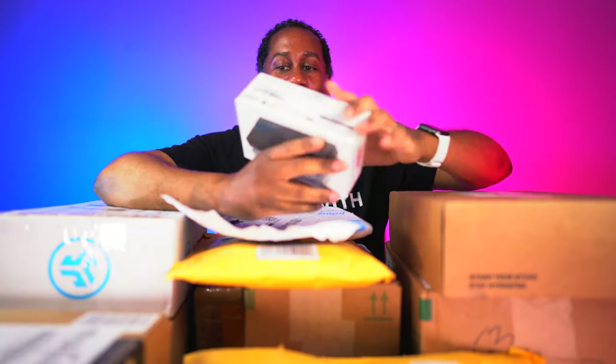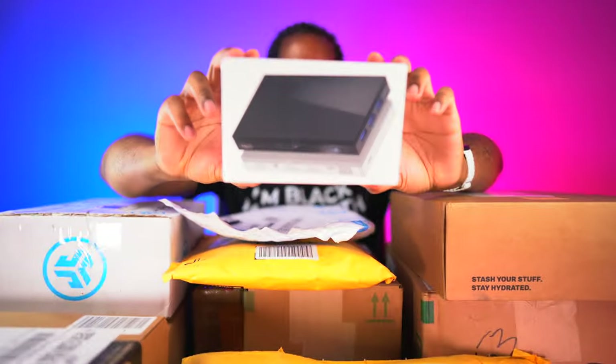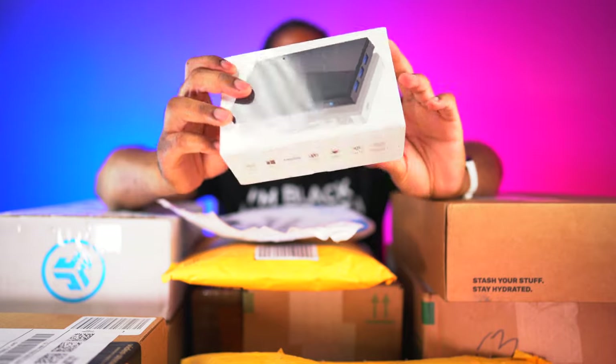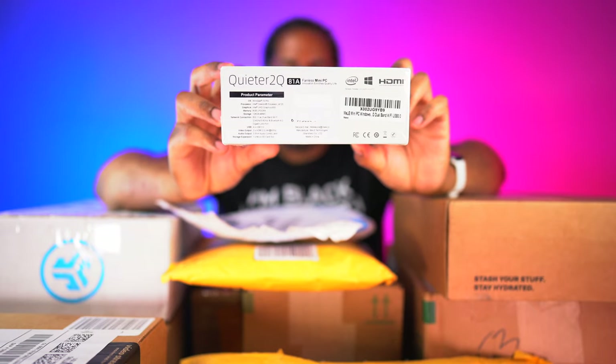This is going to be a good haul video — we already have a blood pressure cuff and a very high-end tactical flashlight. Now we have a mini PC! Melee has sent out a mini PC. Let's get that in focus. Look at that — this is going to be the Quieter 2.